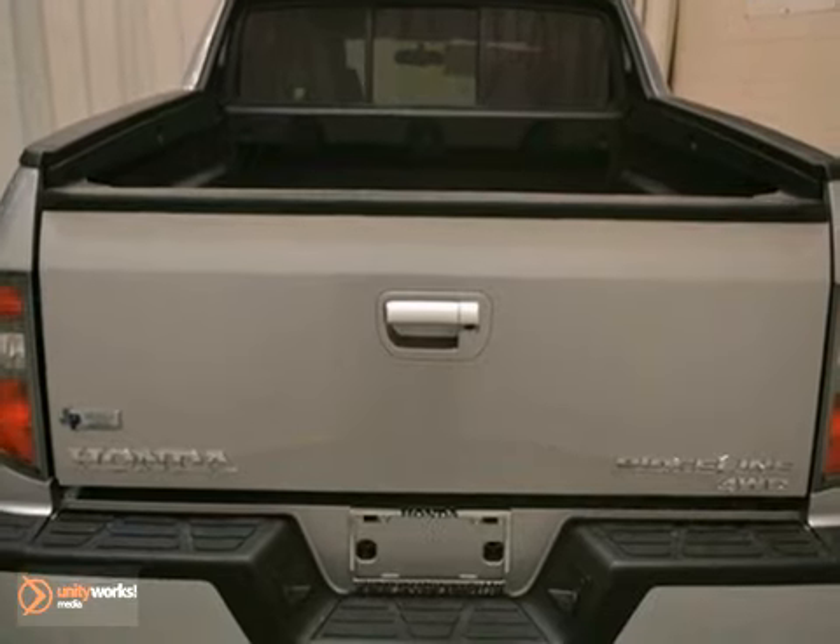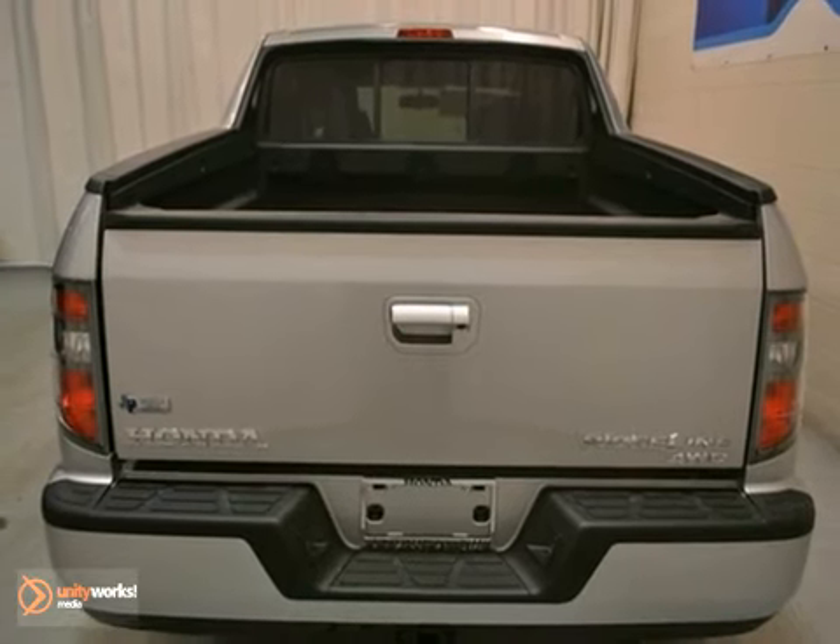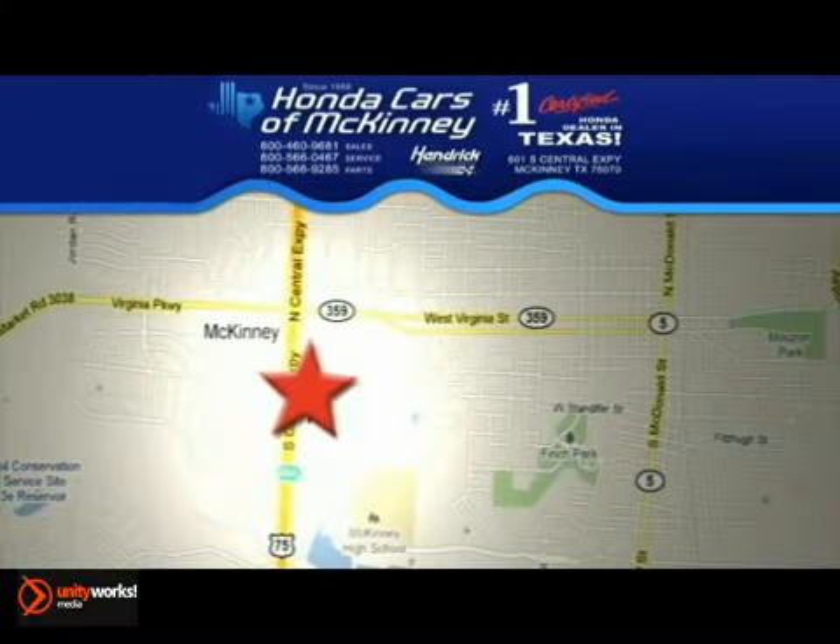Stop on in today and get behind the wheel. We're conveniently located on Highway 75, northbound exit 40A in McKinney.